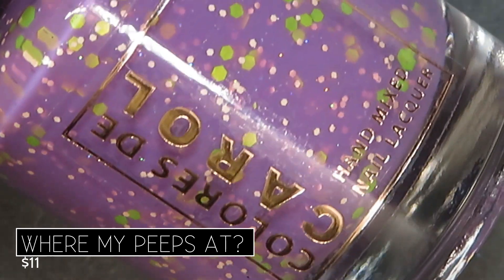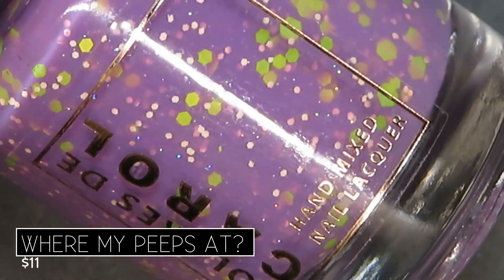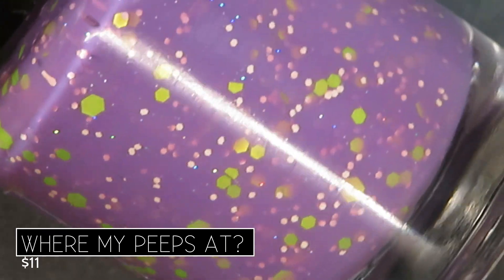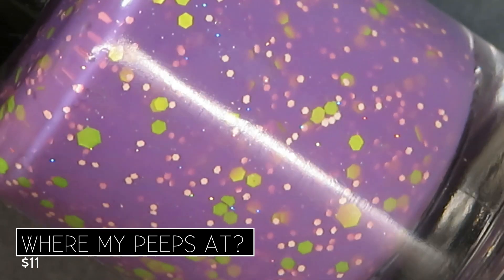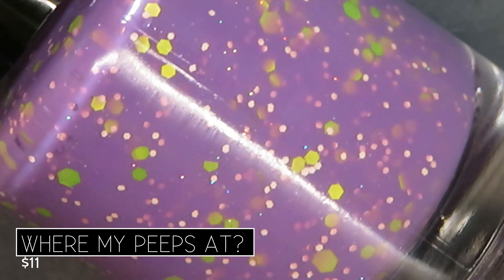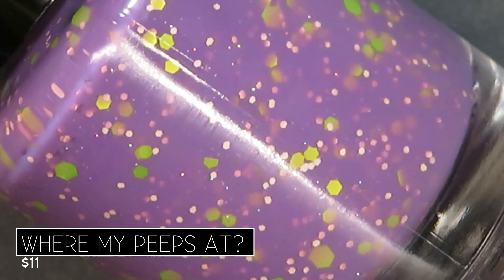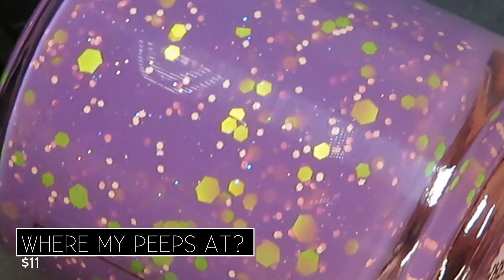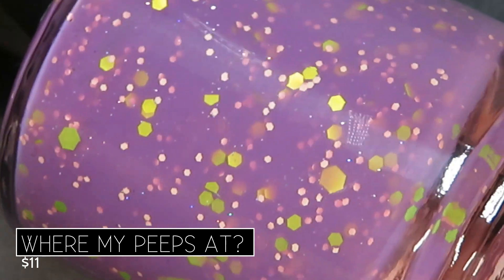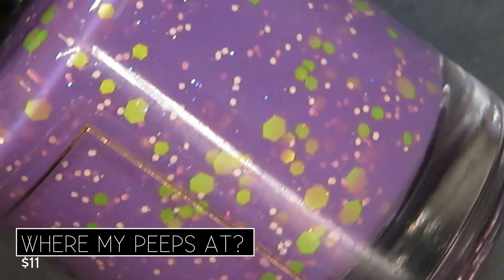Next up we have Where My Peeps At. It's described as a dusty mauve purple crelly with peach, neon yellow glitters, and hollow dust, retailing for $11. I love the contrast between that gorgeous gravy purple base and the green and yellow glitters. Out of the box I thought this was going to be my favorite from the collection, but it actually isn't — I saved my favorite for last. Still, golly, it's really fun.